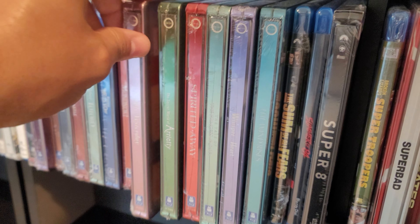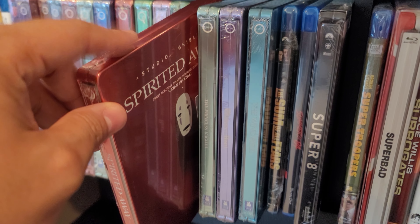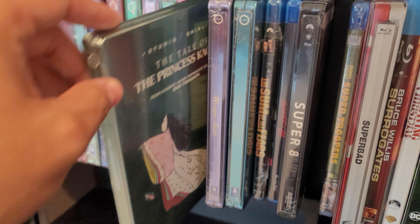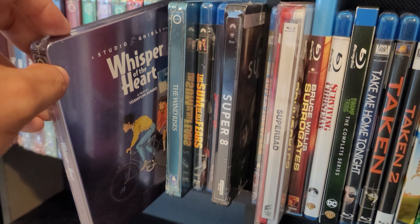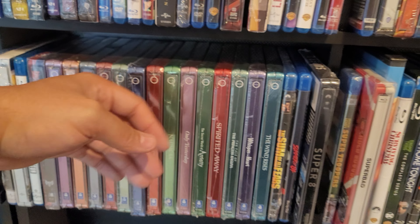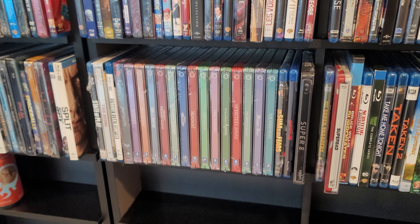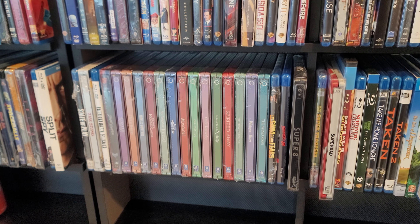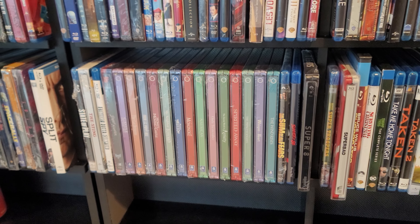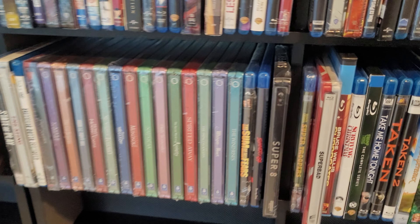Only Yesterday. The Secret World of Arrietty. Spirited Away — close to being my favorite. The Tale of Princess Kaguya — excuse me if I mispronounce that. Whisper of the Heart. And The Wind Rises. I'm still missing Kiki's Delivery Service and one more that's very rare to find. Someone was selling that entire Ghibli collection for $700 on eBay and it sold. That one steelbook in particular is extremely hard to find.